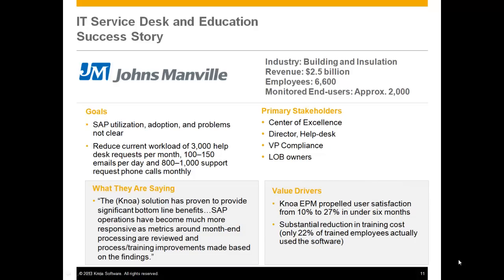Johns Manville is a US-based company in the building and insulation market with revenues in excess of two and a half billion and over 6,000 employees. They are monitoring business process for about 2,000 of these users. NOAA EPM was able to increase user satisfaction by almost threefold in under six months and substantially reduce the cost of ongoing training across their employee base.